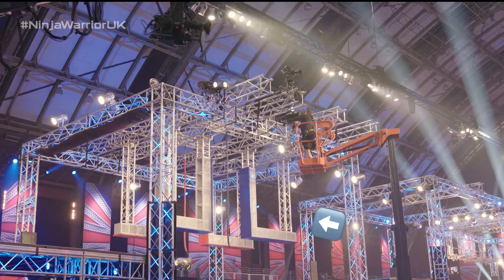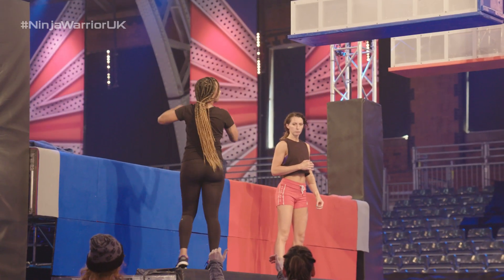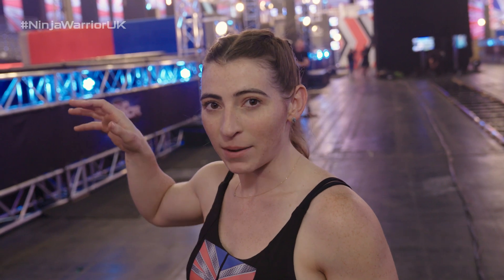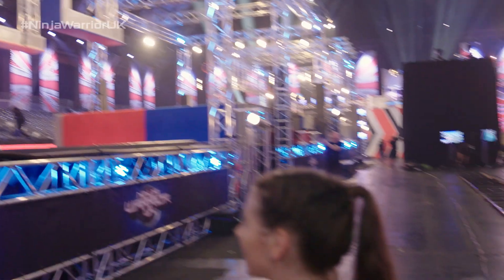Behind me right here is the I-Beam Cross. The men, having much longer arm spans and longer legs and just typically bigger bodies than most women, are able to span across it, but we've added a rope to assist the women. It's not that every woman needs it, but we definitely understand that men and women have some biological differences when it comes to reach.